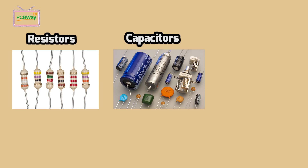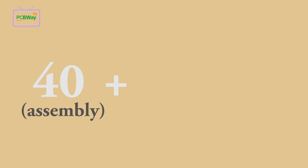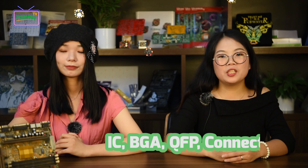The second aspect is parts overage. We must prepare some extra components to prevent unnecessary parts damage or loss. For resistors, capacitors, and diodes with 0402 or other small packages, the required minimal quantity will be 100 pieces, including 40 extra pieces. For example, if the assembly quantity is 40 pieces, 40 plus 30 means we need 70 pieces in total. For other package types, the required minimal quantity will be 100 pieces including 50 extra pieces over the assembly quantity. For expensive parts such as ICs, BGAs, QFPs, and connectors, a small number of extras — 1 to 5 pieces based on total assembly quantity — is also requested.